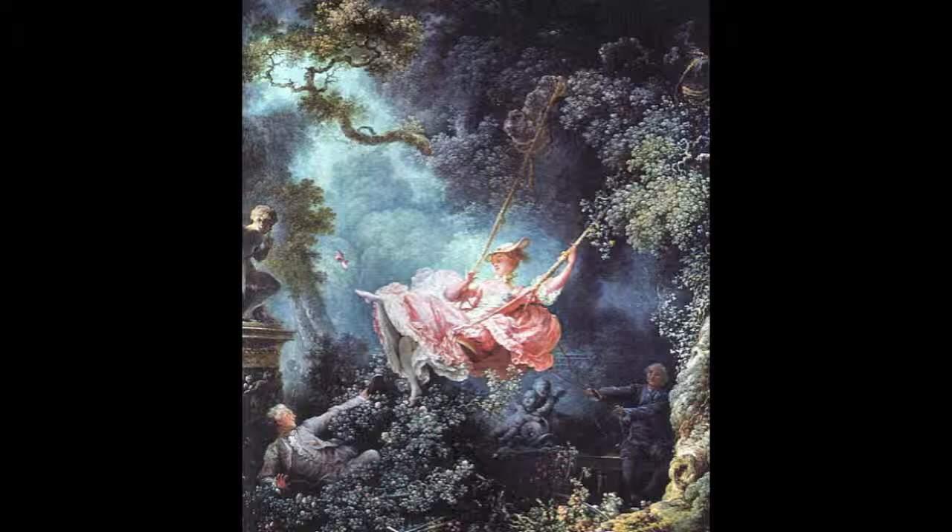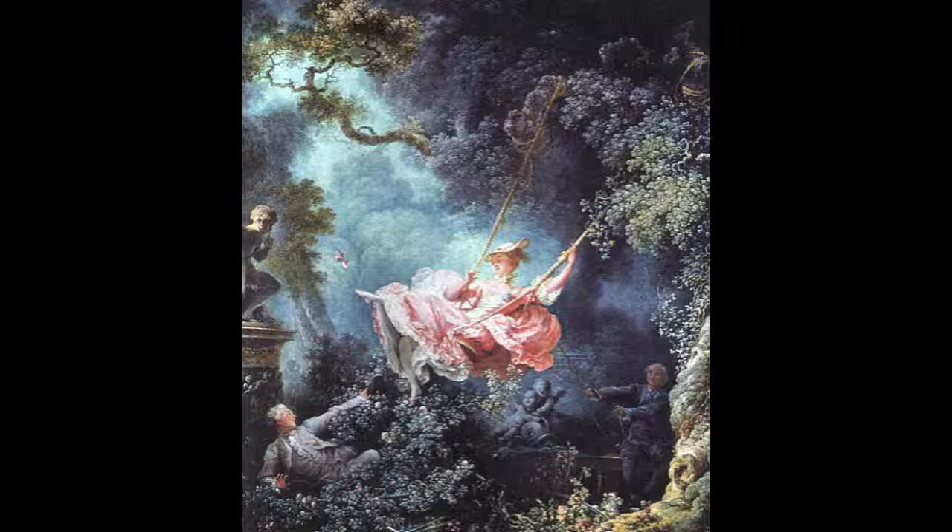On the far right of the painting, that man is actually a priest, who also represents the Catholic Church. It can also signify the church helping the bourgeois rise in power. He is unknowingly pushing his mistress towards the baron, who is looking into the dress of the young woman, who is knowingly spreading her legs for the baron to get a better view, which is circled here.